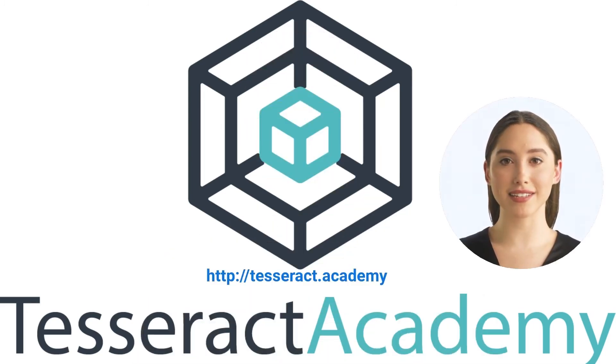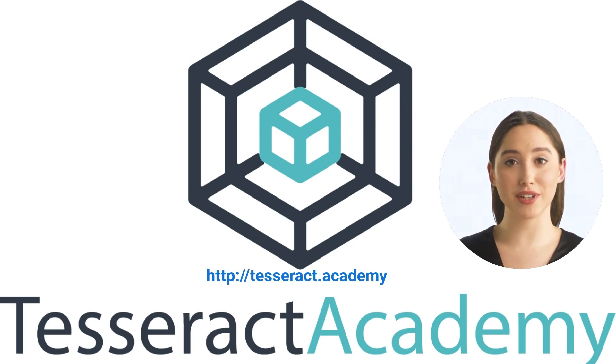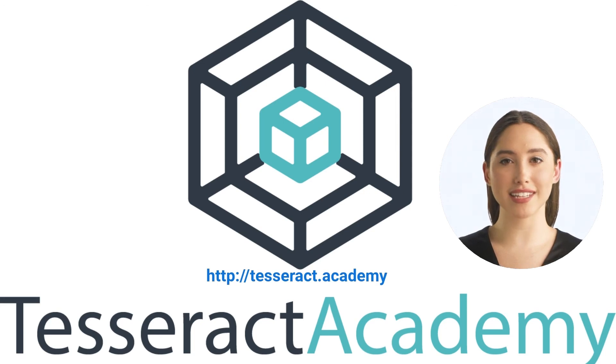Thank you, Dave. To summarize, there are many applications of AI and data science in supply chains. These applications are usually based on a combination of machine learning, predictive analytics and optimization methods. Getting started with these technologies might seem intimidating, but that's why the Tesseract Academy is here to help. If you want to learn more about what data science can do for your business, please visit our website and get in touch with us to learn more. Thank you.